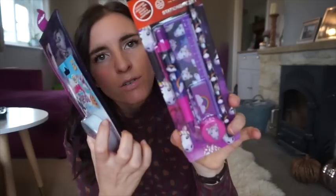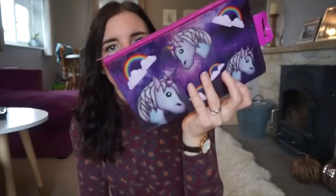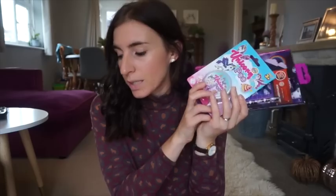For pass the parcel prizes, Poundland is perfect. It's all girls coming to her party so I went down the unicorn route. There's unicorn poo, a unicorn stationery set which is quite sweet, and a unicorn pencil case - all a pound each. They're going to be perfect pass the parcel gifts.